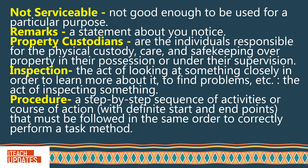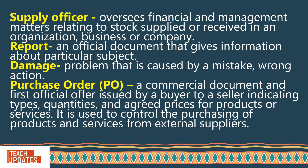The act of inspecting something. Procedure: A step-by-step sequence of activities or course of action, with definite start and end points, that must be followed in the same order to correctly perform a task or method. Supply officer: Oversees financial and management matters relating to stock supplied or received in an organization, business, or company.